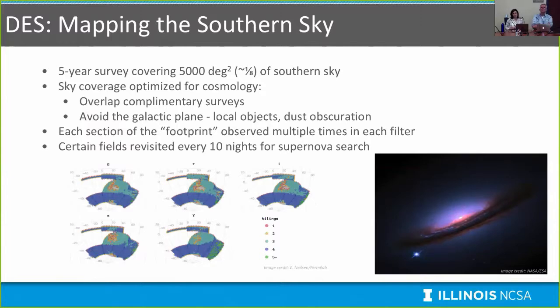DES is a five-year survey covering about 5,000 square degrees of the southern sky, or about an eighth of the sky. The sky coverage is optimized for cosmology, overlapping complementary surveys like the South Pole Telescope survey, and specifically avoids the galactic plane to avoid dust and obscuration from the Milky Way. Each section of the footprint is observed multiple times in each filter to build a uniform dataset. Certain fields are revisited every 10 nights to conduct a supernova search, specifically to find Type Ia supernovae over five years.